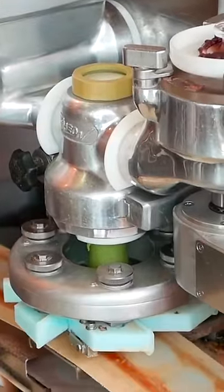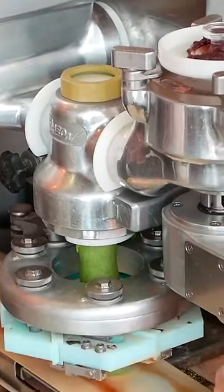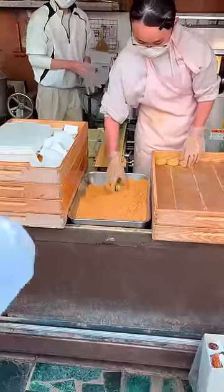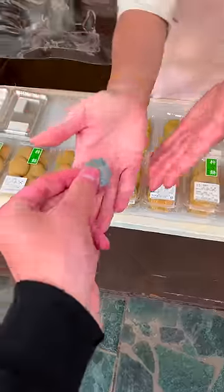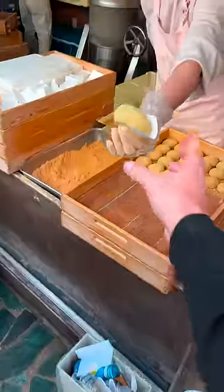Once he's finished, the mochi is transferred to a machine that forms them and fills them with red bean paste. And to finish, they're coated with roasted soybean powder, which smells a bit like peanut butter. Each mochi costs 130 yen, or about one dollar.